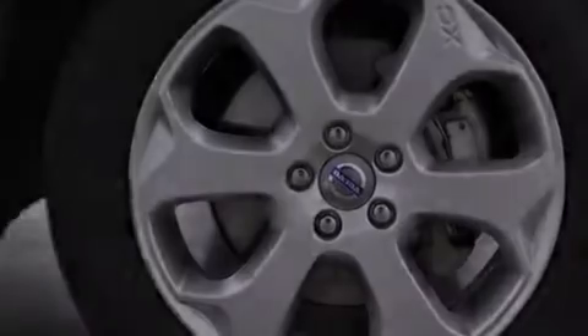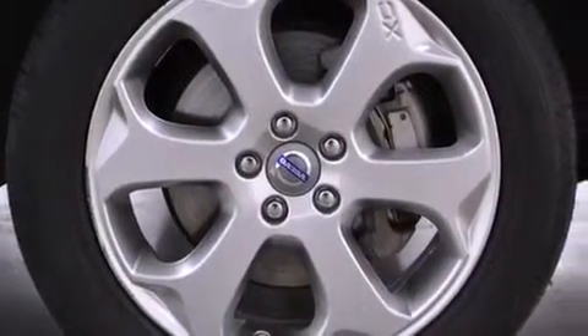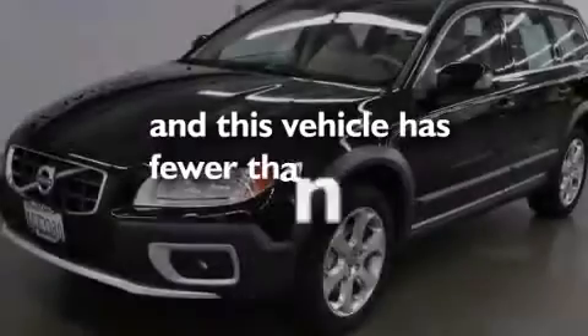Also included are dual power seats, air conditioning, a pass-through rear seat, and this vehicle has fewer than 30,000 miles on the odometer.